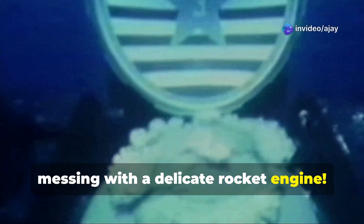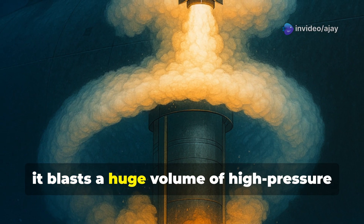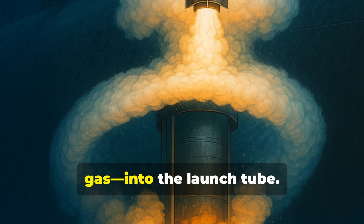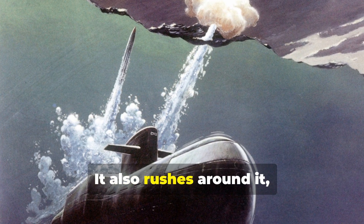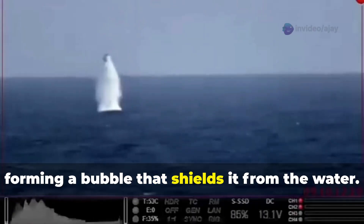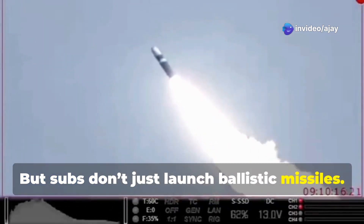So how is that bubble created? As the gas generator fires, it blasts a huge volume of high-pressure gas into the launch tube. That gas doesn't just push the missile out — it also rushes around it, forming a bubble that shields it from the water.